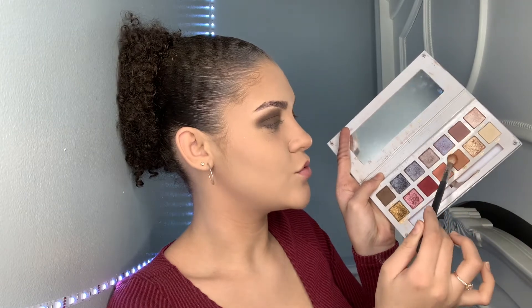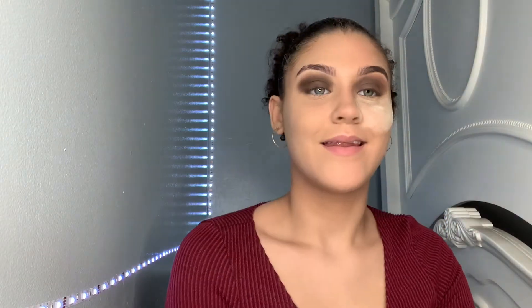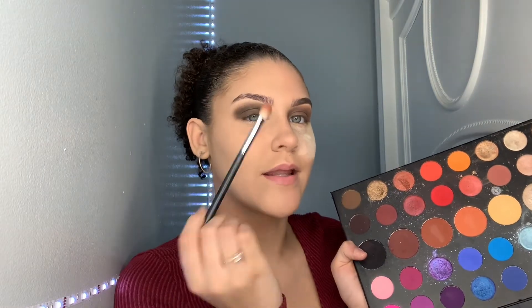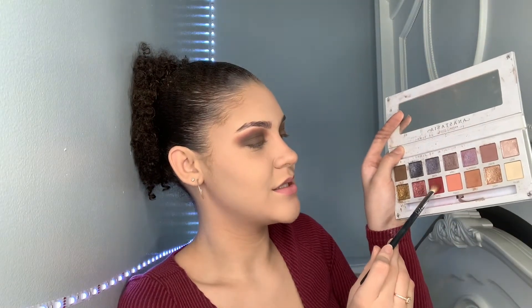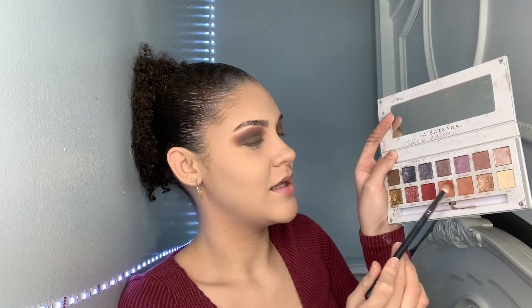I'm taking the Carly Bible palette and mixing two shades together for a nice transition shade. There's a shade in the James Charles palette that's a perfect mixture of those two, so I'm using that to blend out the other side. There's a big difference — it looks a lot more pink than I thought, but I'm going to blend it out to bring in that pink pop. I don't think I did that bad of a job.